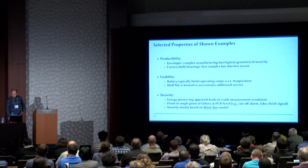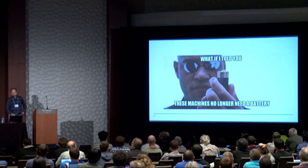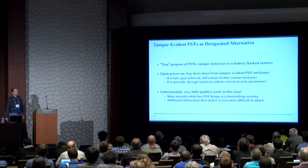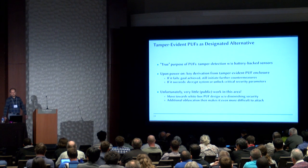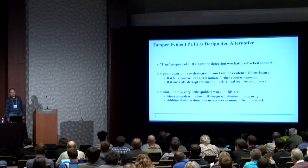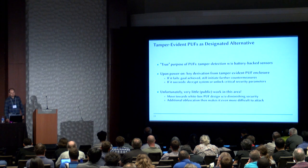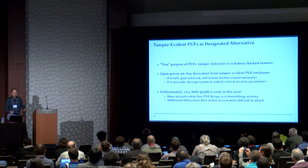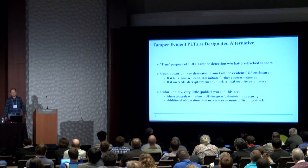So how can we do better? What if I told you these machines no longer need a battery, and we can do without them, and even better yet, we can do it in a white box model. It's based on tamper-evident PUFs as the proposed alternative. If you'd ask me — and of course I'm slightly biased — that's the true purpose of a PUF. It's not key storage; it's tamper detection without having battery-backed sensors. If we power on the device, we do the key derivation from the tamper-evident PUF enclosure. If it fails, we have our goal achieved and could still initiate further countermeasures. If it succeeds, we are reasonably assured that no one tampered with the system, and we can unlock the critical security parameters or decrypt the system.